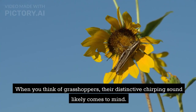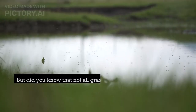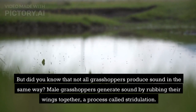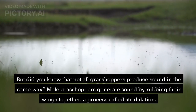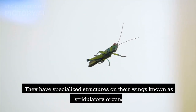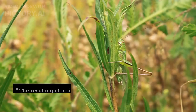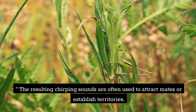When you think of grasshoppers, their distinctive chirping sound likely comes to mind. But did you know that not all grasshoppers produce sound in the same way? Male grasshoppers generate sound by rubbing their wings together, a process called stridulation. They have specialized structures on their wings known as stridulatory organs. The resulting chirping sounds are often used to attract mates or establish territories.